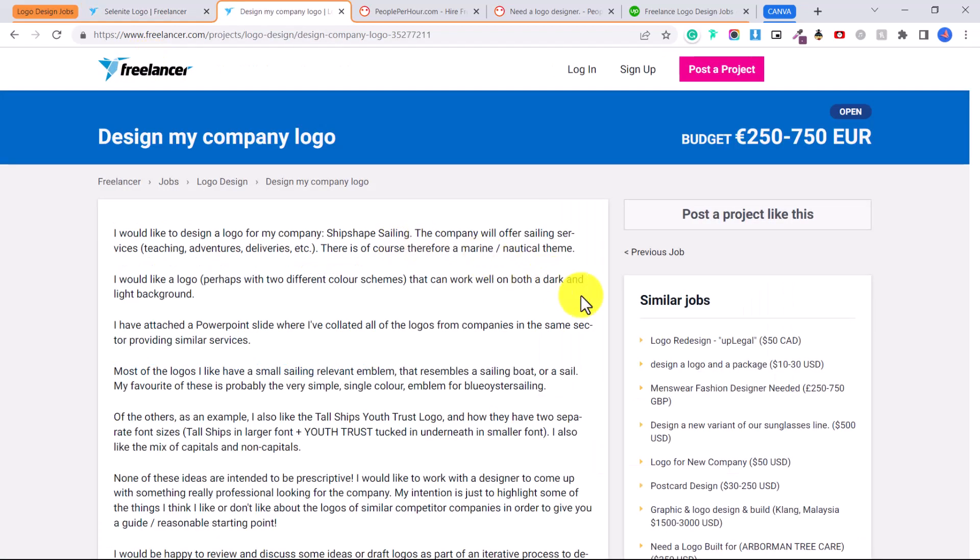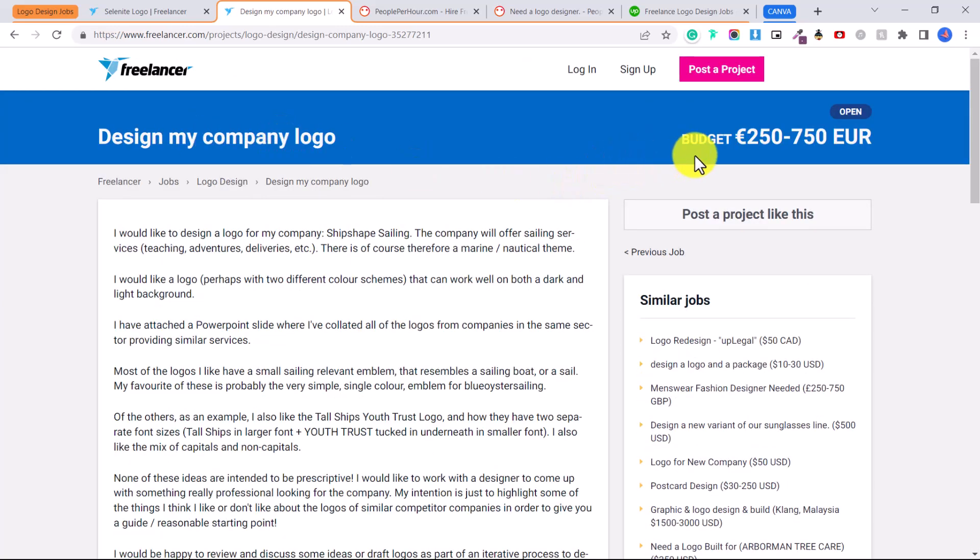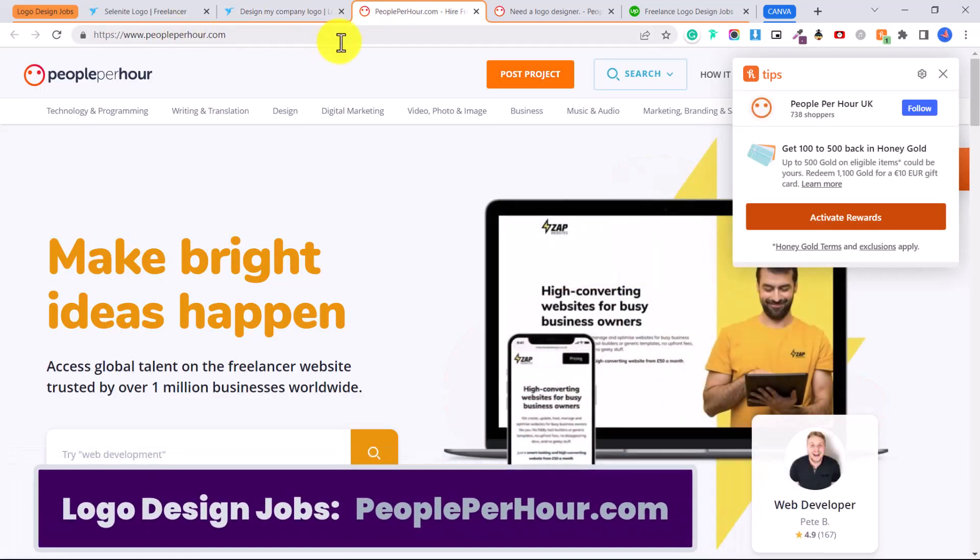I'll be doing more tutorials on freelancer.com, but this is just one of the websites you can use to find logo jobs. When people post what kind of logo they're looking for, they'll tell you the colors and elements they want included. For a budget of 250 to 750 euro, it's recommended you have some experience, so if you have none I'd recommend applying for lower-budget jobs to avoid pressure — but there's no harm in applying either.